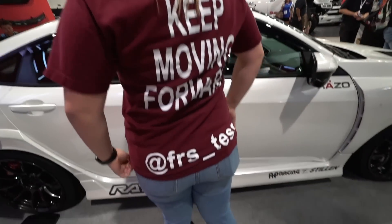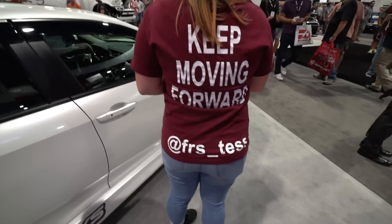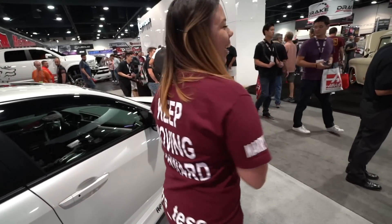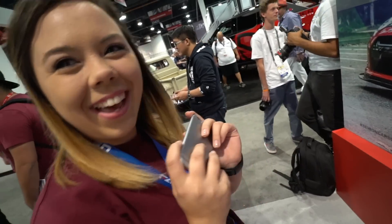I think I just ran into the most amazing shirt I've ever seen in my entire life. Hi, I'm Tess — FRS Tess. That is amazing. Follow me on Instagram. Marry me. Oh my god. That is so cool.